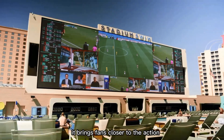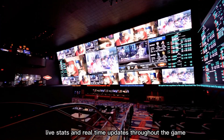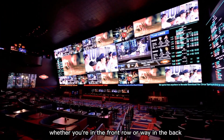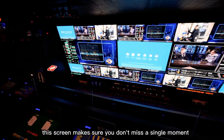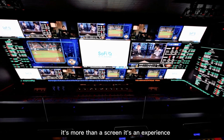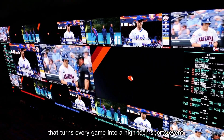It brings fans closer to the action with crystal-clear replays, live stats, and real-time updates throughout the game. Whether you're in the front row or way in the back, this screen makes sure you don't miss a single moment. It's more than a screen — it's an experience that turns every game into a high-tech sports event.